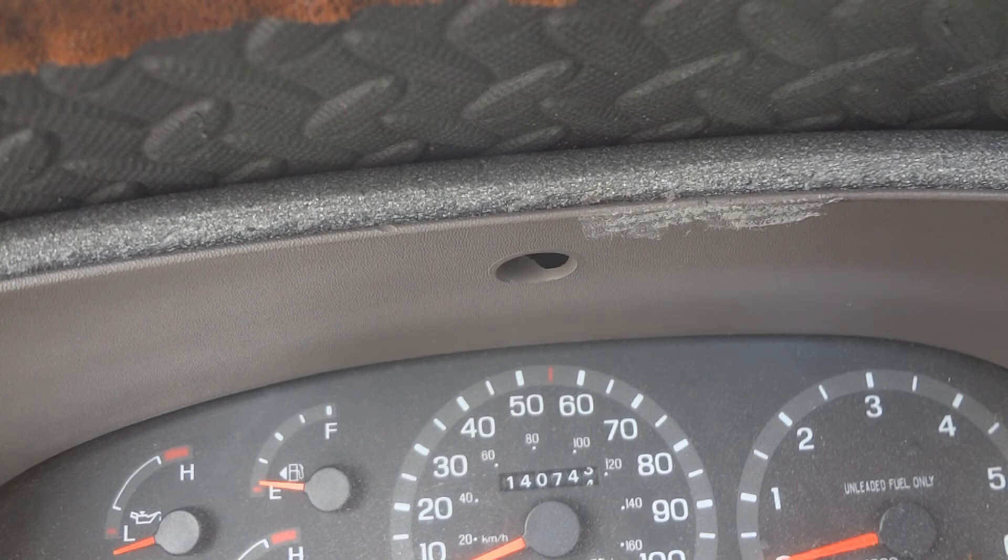Don't listen to what they tell you — tell them you want the battery that fits. Because with this smaller battery they gave me, I had to put things in there, pieces of wood and stuff, so the battery would fit in the tray. And it only worked for a year and a half.